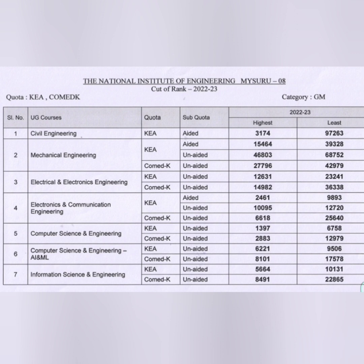The third course, EEE (Electrical and Electronics Engineering), is available only in unaided — there is no aided seat. Through KEA, EEE is available up to rank 23,000, and through COMEDK up to 36,338. For ECE (Electronics and Communication Engineering) through KEA, both aided and unaided are available: aided ECE up to rank 9,893 and unaided ECE up to 12,720, and through COMEDK you can get ECE up to 25,640.